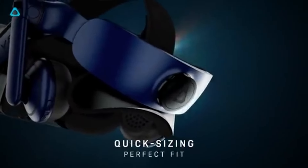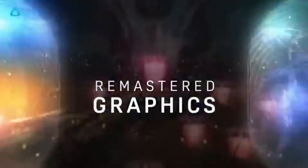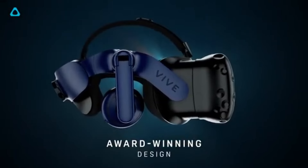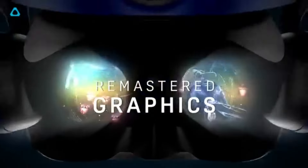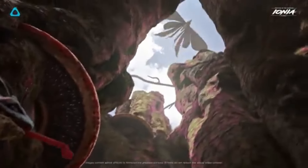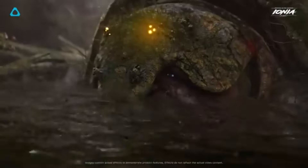Comfort is another area where the Vive Pro 2 excels. The adjustable head strap and balanced design make it easy to wear for extended periods without discomfort. Additionally, the headset features a removable and washable face cushion, which is a thoughtful addition for hygiene-conscious users. The audio experience is equally impressive, thanks to integrated high-fidelity headphones that provide immersive sound quality, with spatial audio helping you feel as if you're truly inside the game.